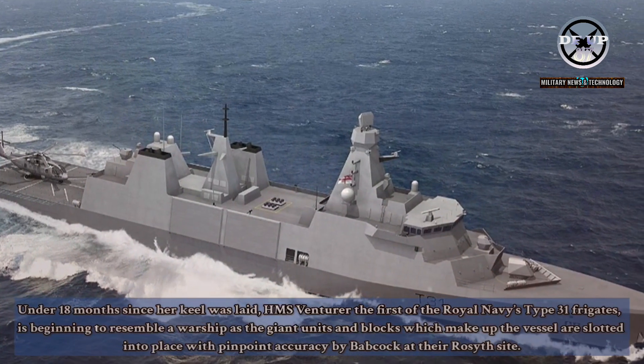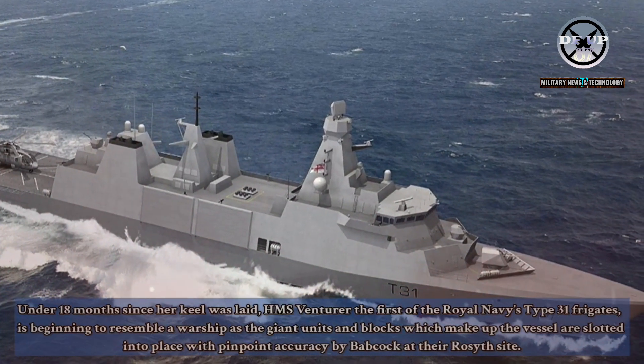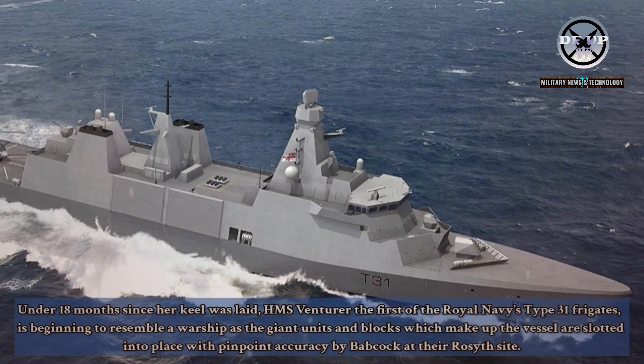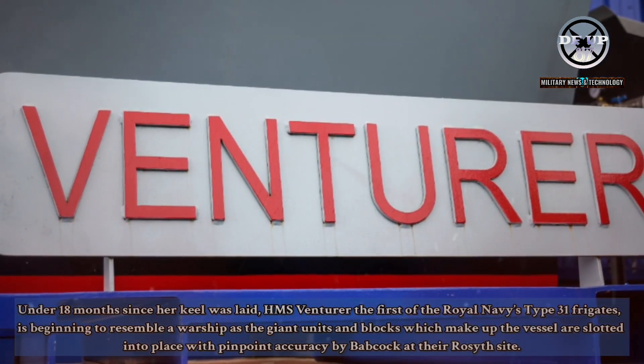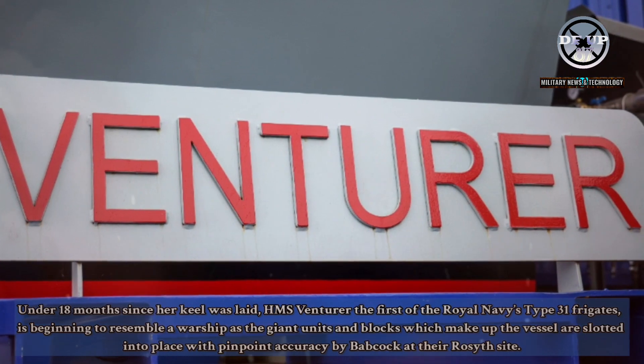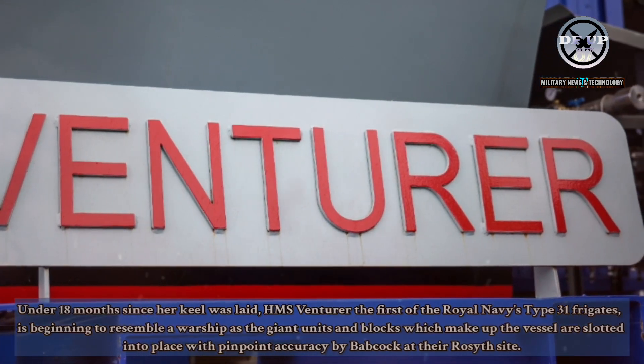Under 18 months since her keel was laid, HMS Venturer, the first of the Royal Navy's Type 31 frigates, is beginning to resemble a warship as the giant units and blocks which make up the vessel are slotted into place with pinpoint accuracy by Babcock at their Rosyth site.